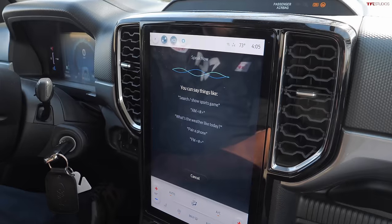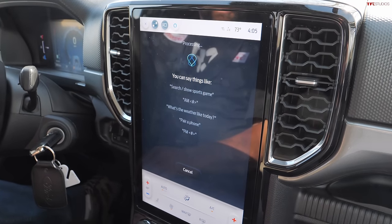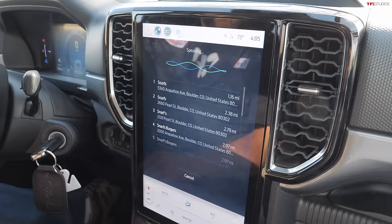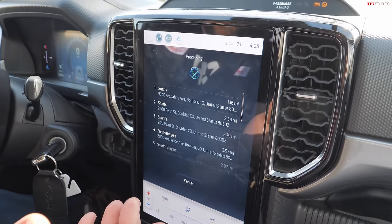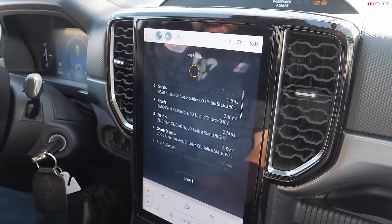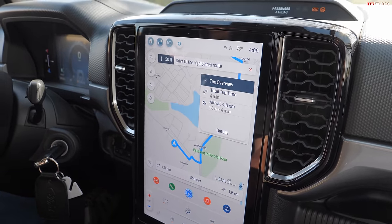[Voice command: 'Take me to Snarf's.'] Response: 'Which item would you like? One.' 'Starting route to Snarf's — obey traffic laws, be alert, and use voice commands while driving.' Damn. That is the most impressive setup. That is the best system so far in terms of audio recognition — it figured it out quickly and gave guidance immediately.